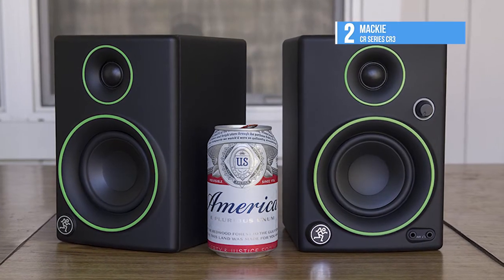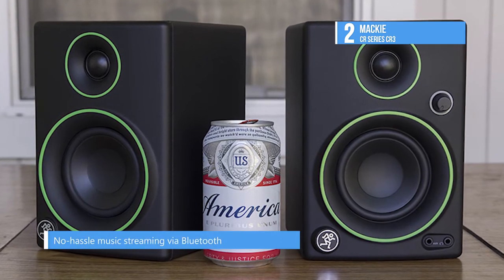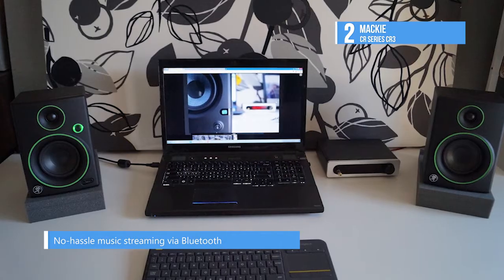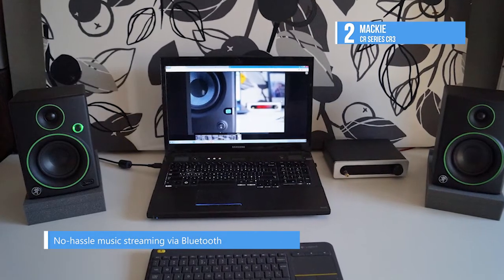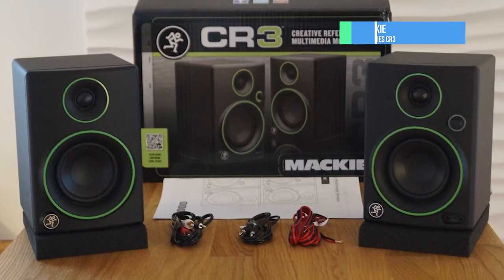It features a front panel aux input for your smartphone or tablet, headphone out, and a volume knob that doubles as an on-off switch. It also features no-hassle music streaming via Bluetooth. The CR monitors come with cables and isolation pads to get you started right away.